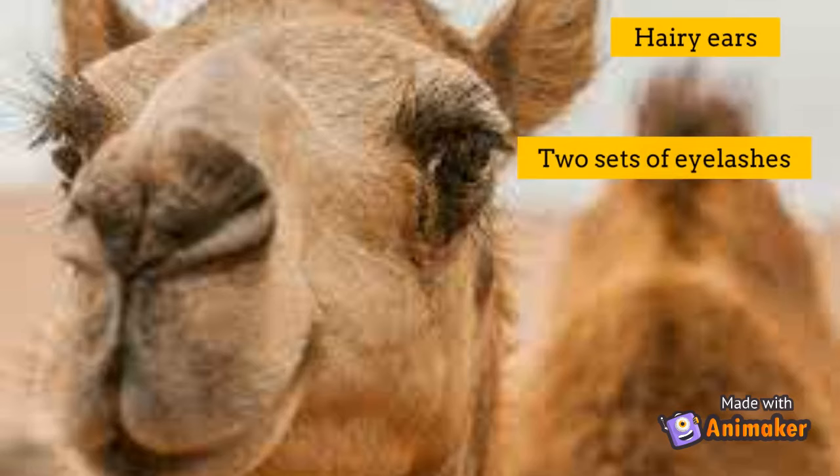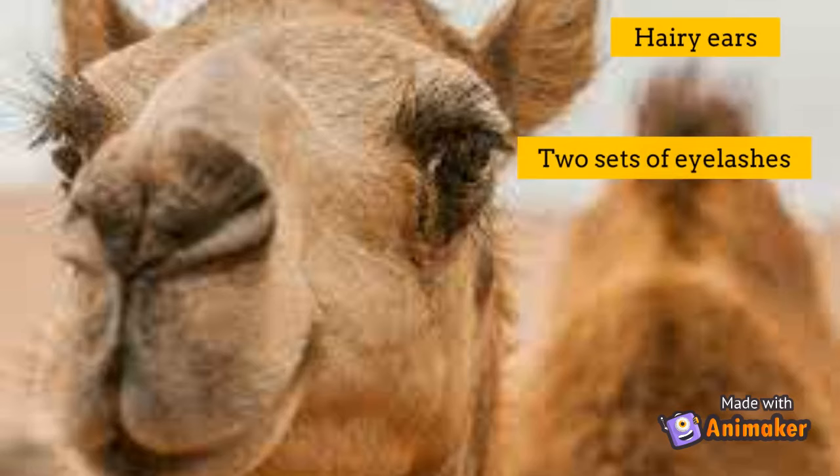Camels have hairy ears, two sets of eyelashes, and closing muscles in the nasal passages to protect them in vital emergencies such as a sandstorm. Camels also have three eyelids to remove dust from their eyes.